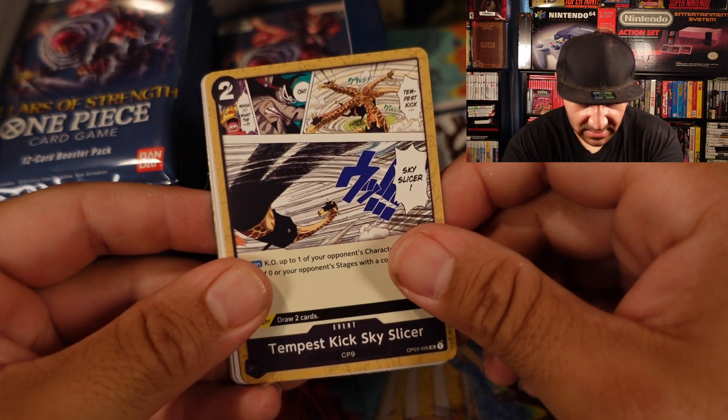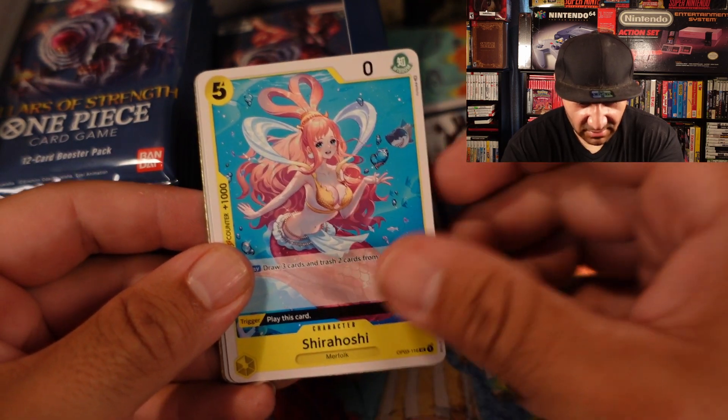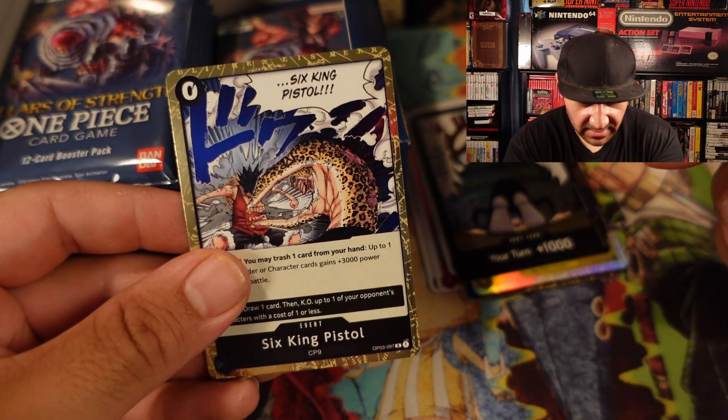Tempest Kick, Sky Slicer — I don't remember that one. Oh yeah, the giraffe guy. Shirahoshi. Sanji — that's a pretty cool artwork. And Six King Pistol.